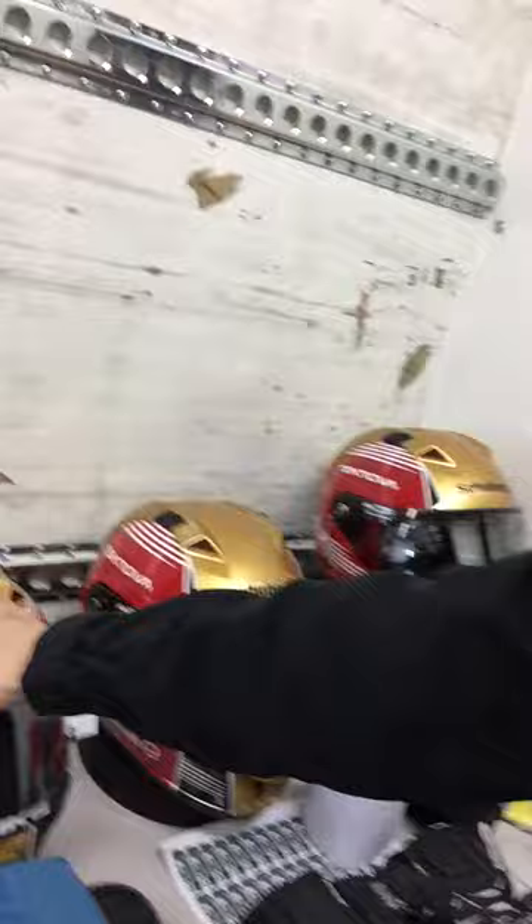If we continue a bit backwards, we also have the table where we have the helmets. The Schubert helmets are lined up — we have a rain helmet over here, a medium helmet, and also a dark helmet for different conditions.